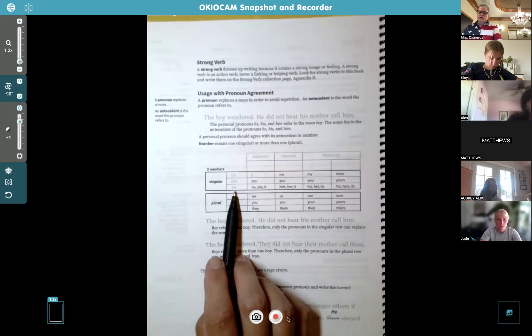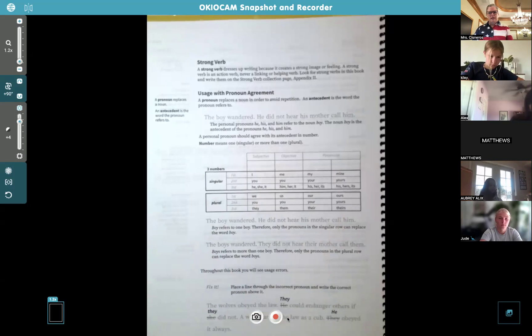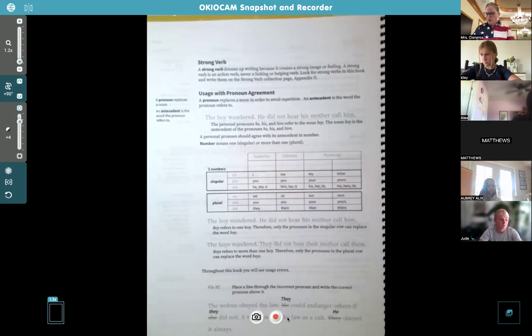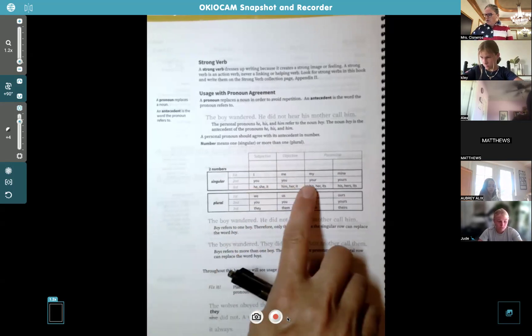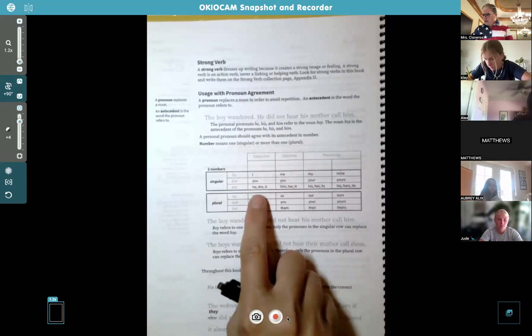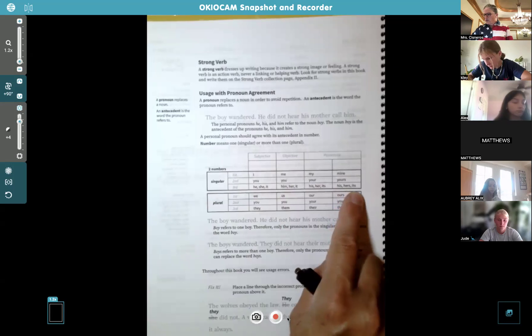A personal pronoun should agree with its antecedent in number — singular meaning one, plural meaning more than one. Here's a chart of pronouns organized by person: first person is I, me, my, mine — that's all about you. Second person is you, your, yours. Third person — talking about somebody else — is he, she, it, him, her, his, hers. These are all the pronouns in our English language, organized by subject, object, and possessive.